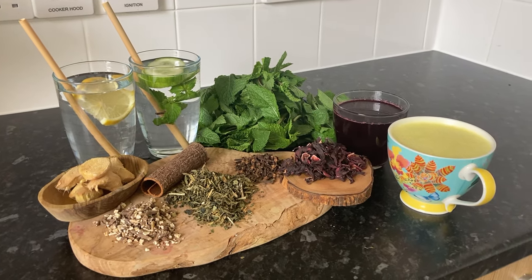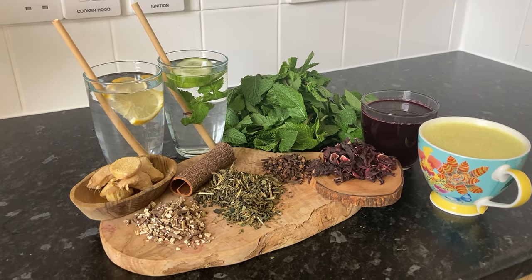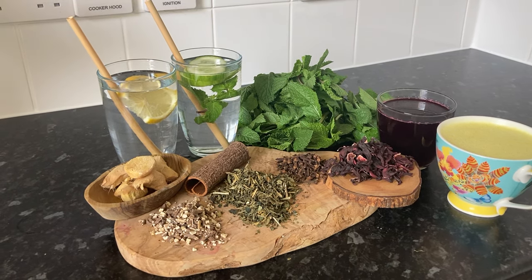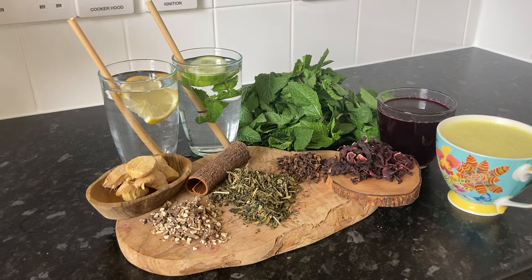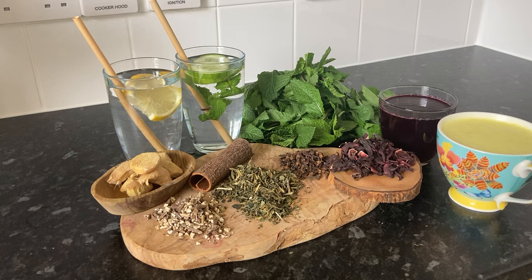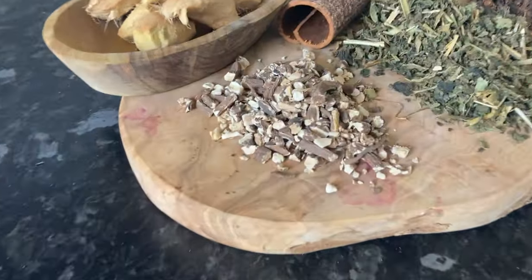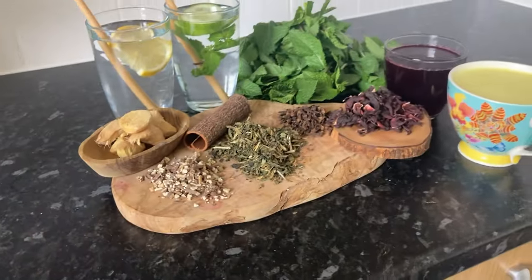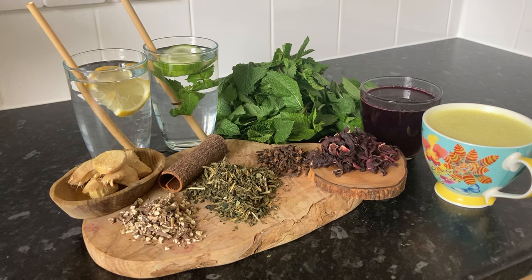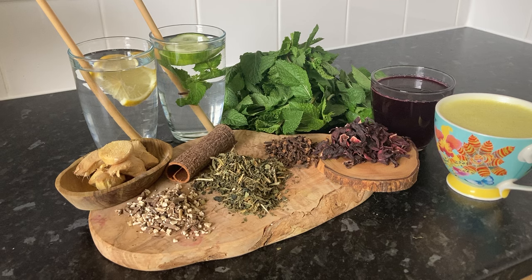Dandelion root is another amazing herb that I have been using during my liver cleanse detox because it stimulates bile production, which helps your liver break down fats and detoxifies the body by flushing out toxins. I've got that right here — that's the dandelion root. It's a great drink to support your digestion and liver function throughout the day.